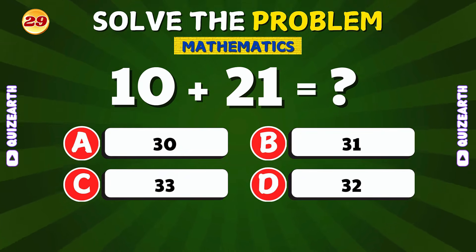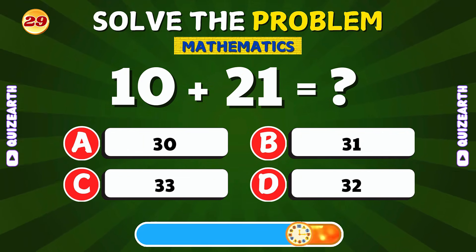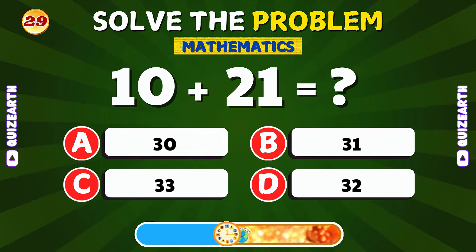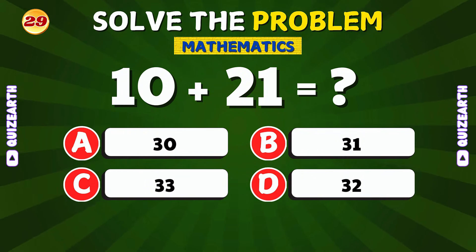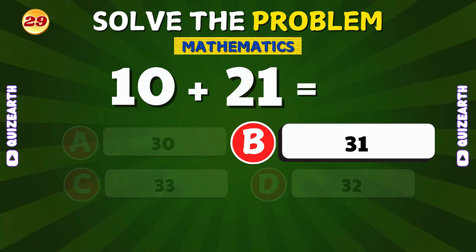Can you add 10 and 21? Amazing! The answer is 31.